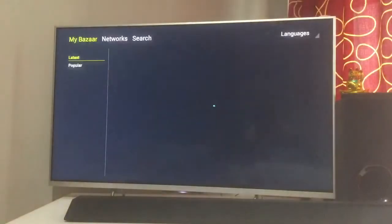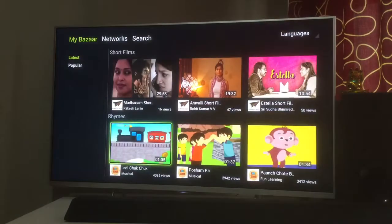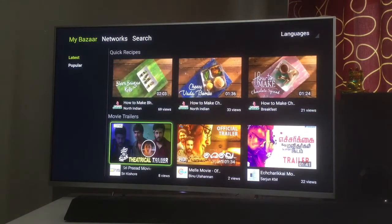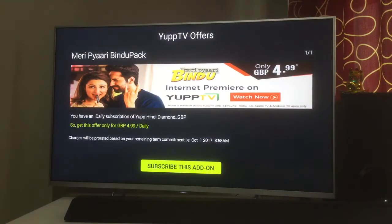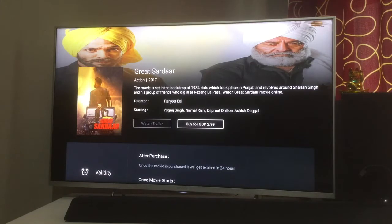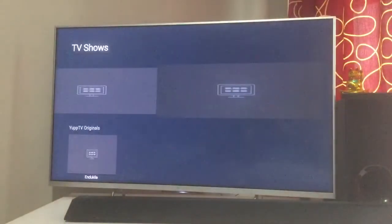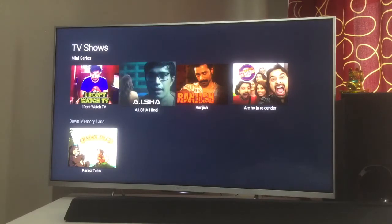They also have something called Bazaar, where they curate good videos from the internet — for kids and general audiences — so you don't have to browse YouTube to find good content; it's all presented here. Apart from YuppFlix, there are Mini Theaters where you can rent and watch movies on demand for £2.99 GBP. There also appear to be TV Shows / web series, which is something new they've added.